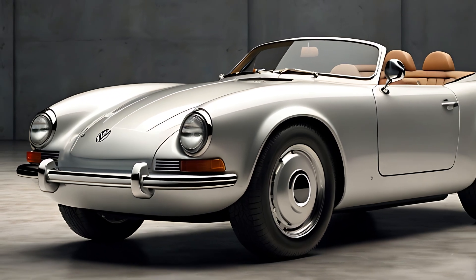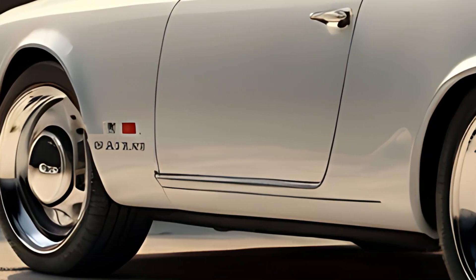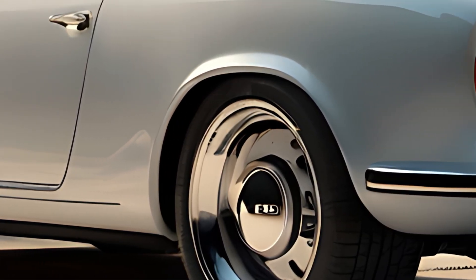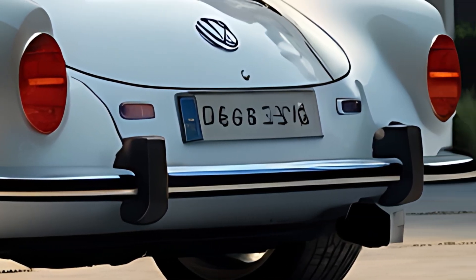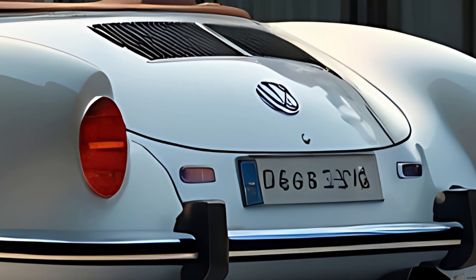The interior of the 2025 Hebmuller Cabriolet blends old-world elegance with contemporary technology. Premium materials including leather upholstery, polished wood trim, and metallic accents evoke the luxurious feel of classic cabriolets. The two-seat layout prioritizes driver and passenger comfort, with ergonomic bucket seats offering excellent support.